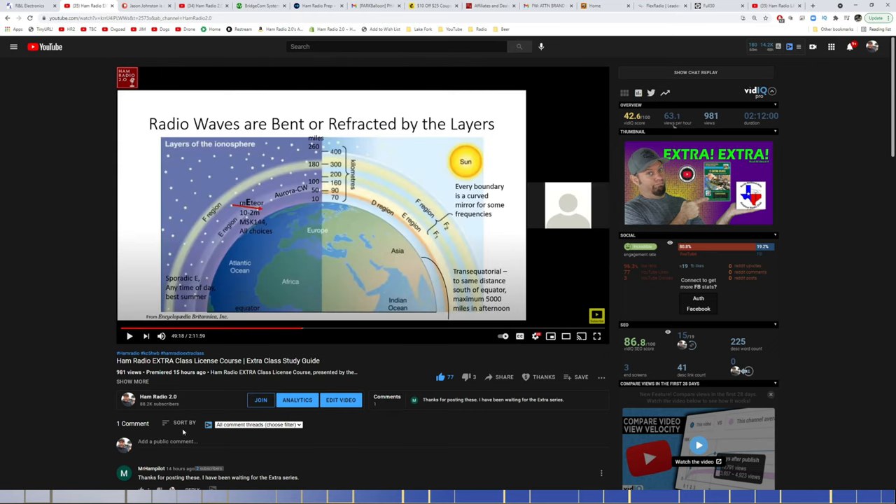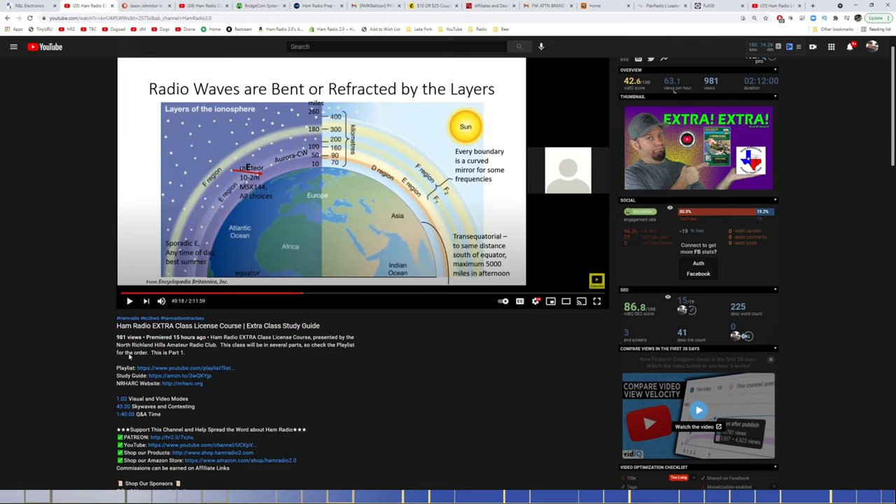This is the Extra training course several people have been asking about. It goes through the W5YI book, which is linked in the description. There's a playlist for all the episodes, the W5YI study guide on Amazon, and the website for the North Richard Hills Amateur Radio Club, who put on the class and graciously let me record it. Part one is about two hours and 15 minutes long. Key timestamps are included: visual and video modes lasts about 42–43 minutes, skywaves and contesting starts at 43:20, and Q&A starts about an hour after that.